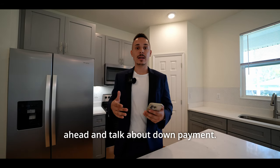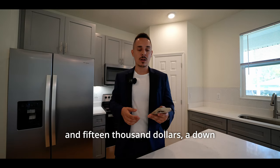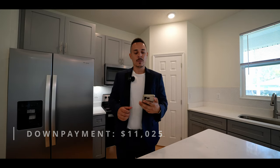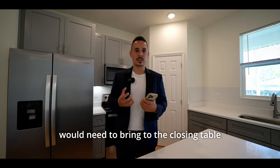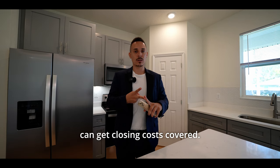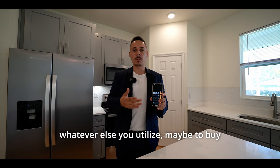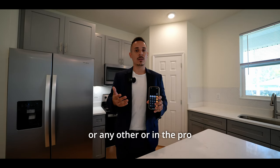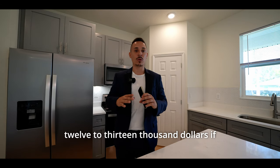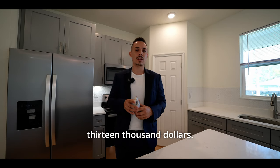Now let's talk about down payment. On a property like this at $315,000, a down payment with an FHA loan is going to be $11,025 — right around $11,000. What is the amount of money you would need to bring to the closing table? With this builder, we can get closing costs covered through negotiation. So all you really need to come to the table with is $11,000, plus maybe prorated taxes for the year. I'd say bring around $12,000 to $13,000. You could buy this home with $12,000 to $13,000 with an FHA loan.